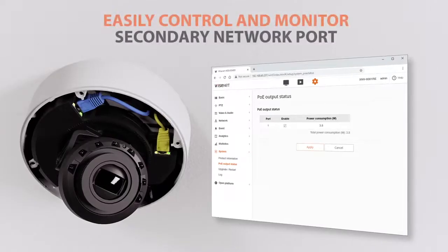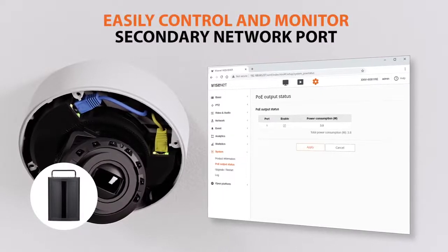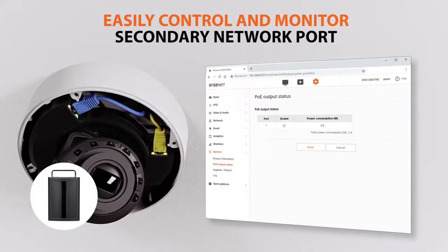Powering and connectivity to the secondary network port can be monitored and controlled in real-time from the camera's web user interface.